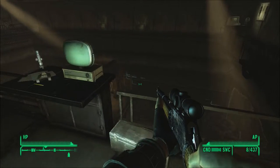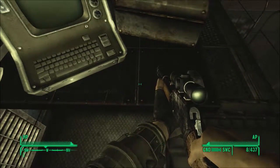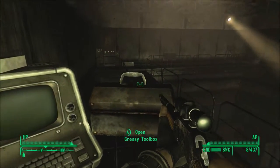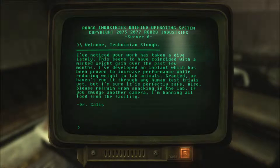See if there's any more stuff we can get into. Knew it! Greasy toolbox. Sugar bombs — I assume this is Sloth's toolbox that he's laid around. Suggestion: I've noticed your work has taken a dive lately, Technician Sloth. This seems to have coincided with a marked weight gain over the past few months. I've developed an implant which has been proven to increase performance while reducing weight in lab animals. Granted, we haven't run it through any human test trials yet, but I'm sure it is perfectly safe. Also, please refrain from snacking in the lab — if you smudge another camera, I'm banning all food from the facility. Dr. Callis. It's a little rude to be mentioning the weight so much, dude.